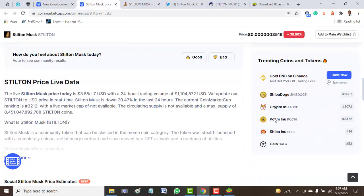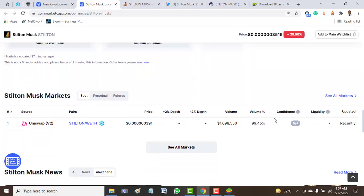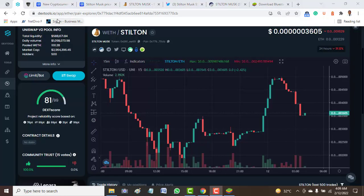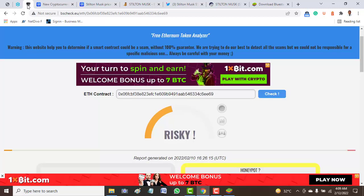This coin is only available on Uniswap, which means there is only one place to get it, and that's not really a good sign. Checking this token on DEXTools, the token is sellable and only traded against Ethereum. So you can only get this token in one place using Ethereum.